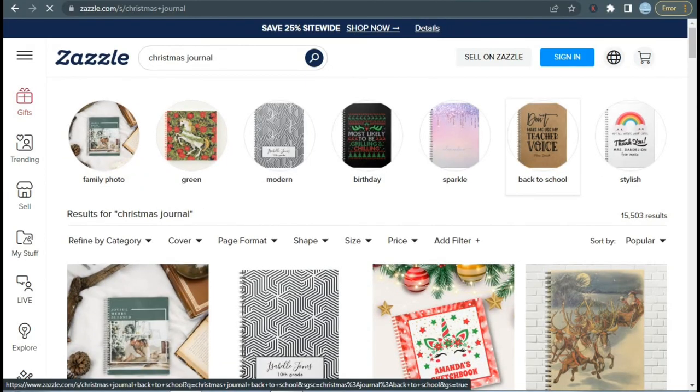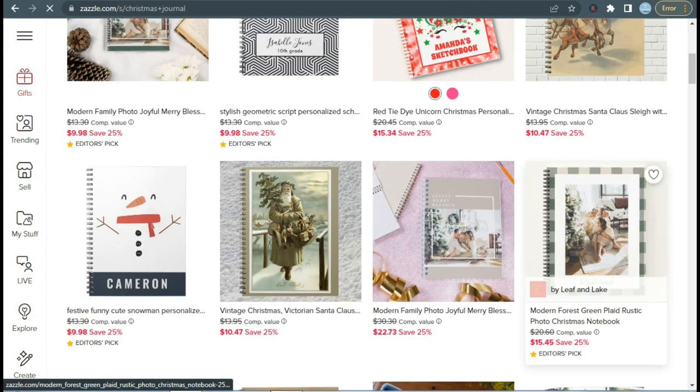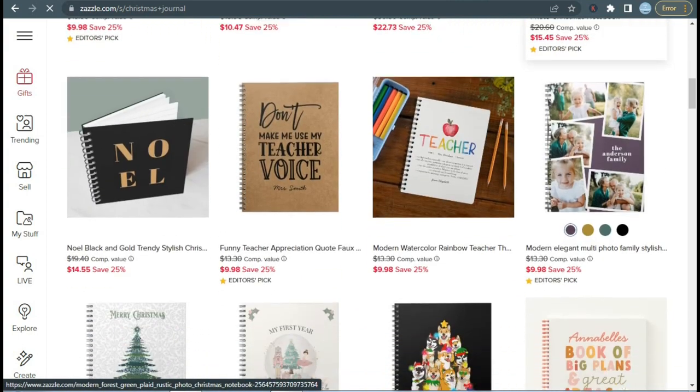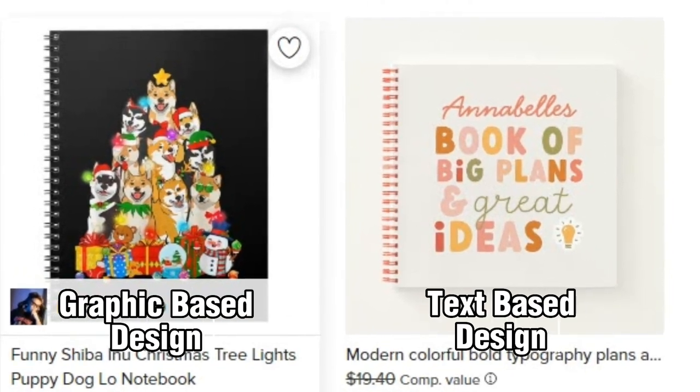Our next product is the Christmas journal — a very in-demand product, as many people like to write everything down, like recipes or Christmas memories, so a customizable journal would be really handy for them. All you have to do is make beautiful and cute covers for these journals and you will be able to make some sales.